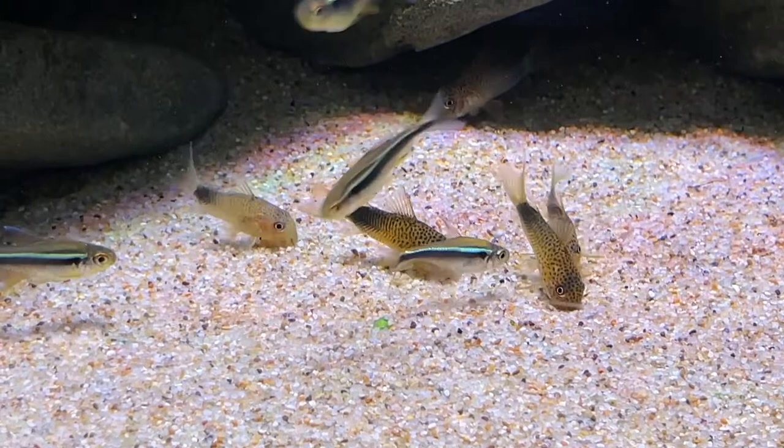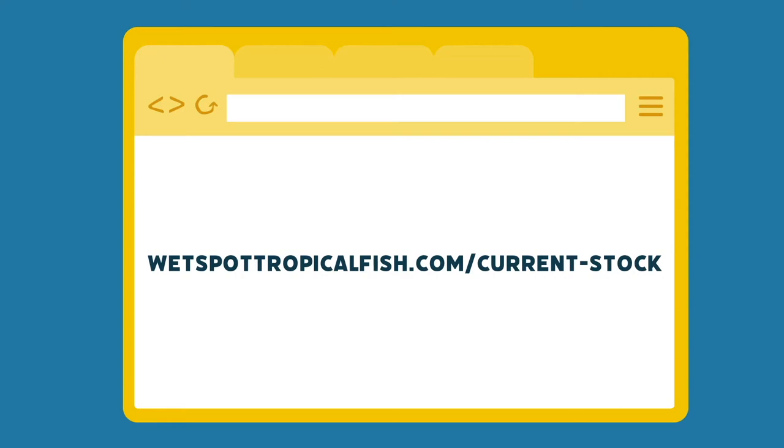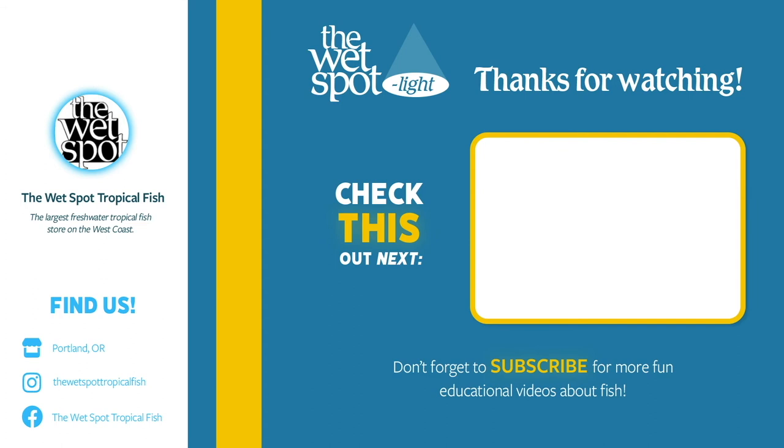If you're interested in obtaining some of these classy Corydoras of your own, check out our stock list at wetspottropicalfish.com and place an order today, or visit our store here in Portland in person. Whether you're a hobbyist looking for a gorgeous addition to the nether reaches of your tank, a new breeding project, or just a fish lover scratching that itch for knowledge, we hope you found what you needed in today's Wet Spotlight.